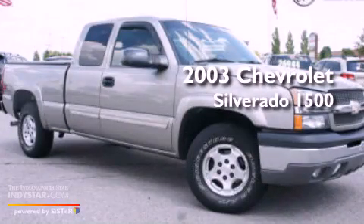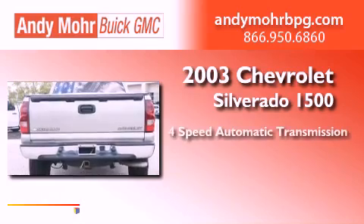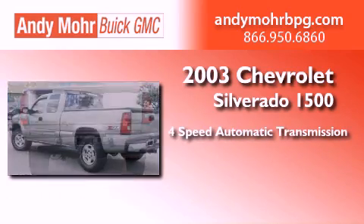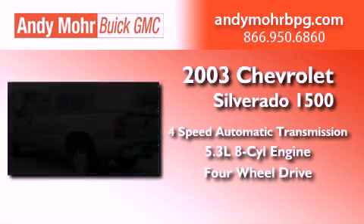This is a 2003 Chevrolet Silverado 1500. This truck has a 4-speed automatic transmission, a 5.3-liter V8, and the added safety and control of 4-wheel drive.